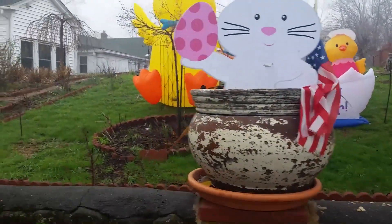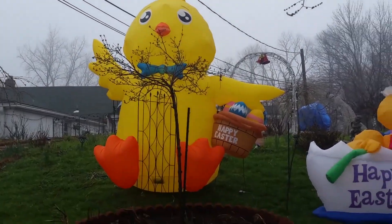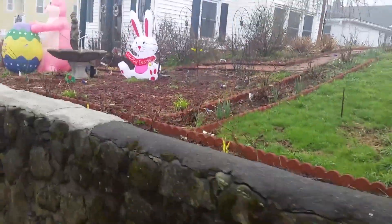And then over here, we have a really big Easter egg chick and it has a basket. This one says Happy Easter and has some Easter eggs in it. Oh, and this is pretty cool. It's also pretty big.